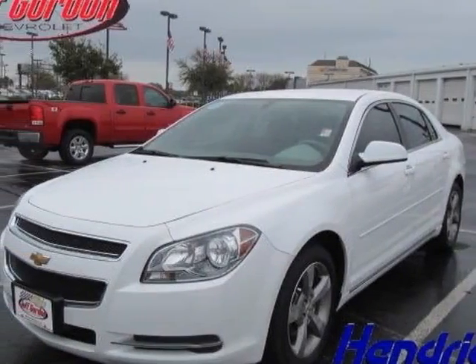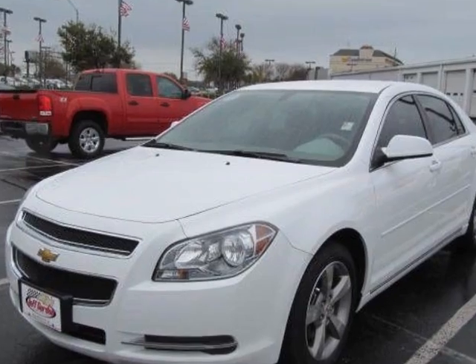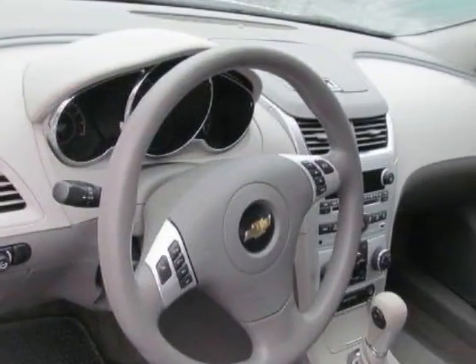Check out the certified pre-owned 2011 Chevrolet Malibu. Carfax has certified this Malibu as having one owner. This Malibu has just under 17,000 miles.